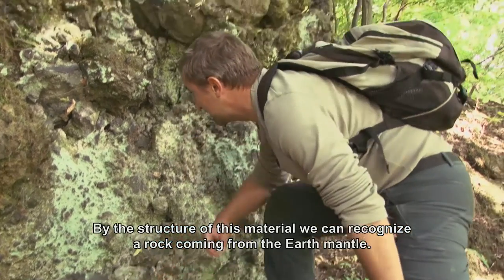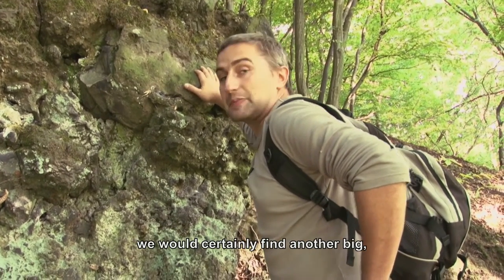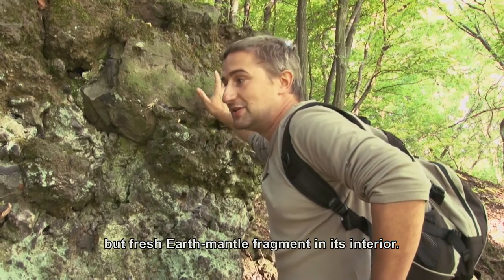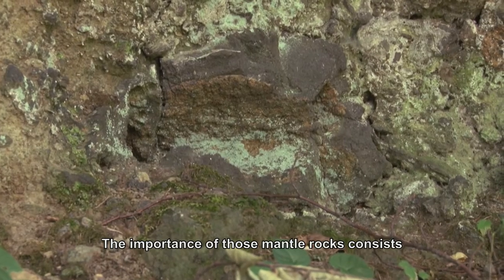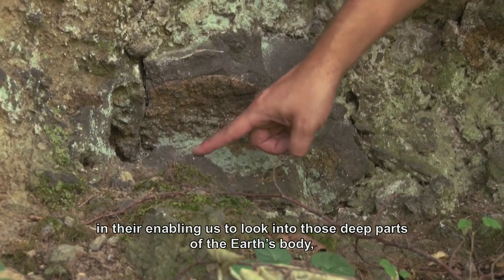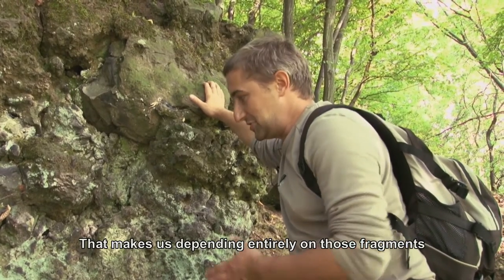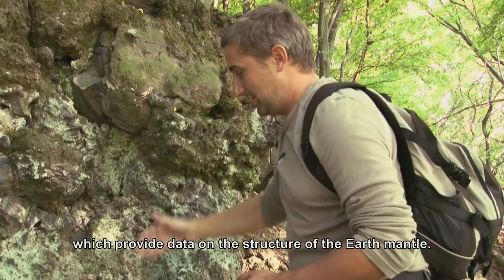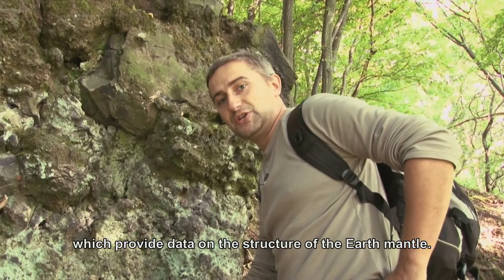But we can clearly recognize from the structure that it was a mantle rock. And if we were to break open this large bomb, we would certainly find inside again some large, this time fresh fragment of the Earth's mantle. The significance of these mantle rocks lies mainly in the fact that they allow us to look into deeper parts of the Earth's body where no drilling rig can drill and extract any material. So we are dependent only on these fragments brought to the surface during eruptions, and only from these fragments do we gain information about the composition and structure of the upper parts of the Earth's mantle.